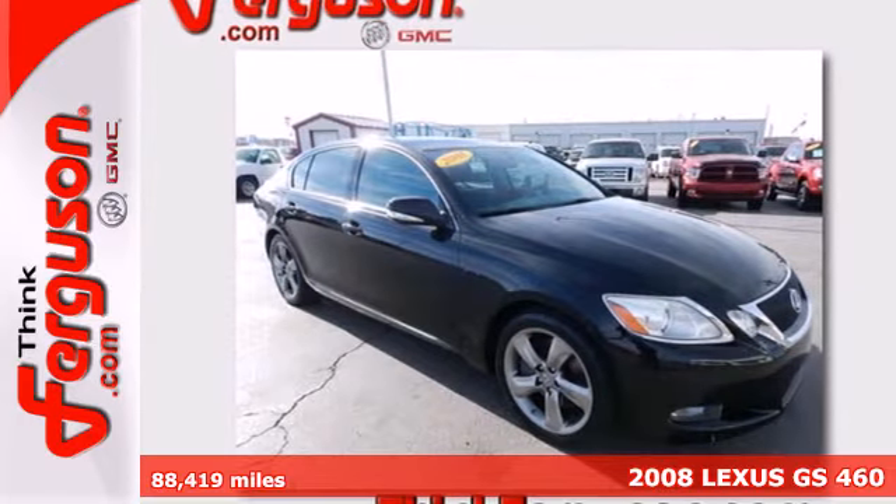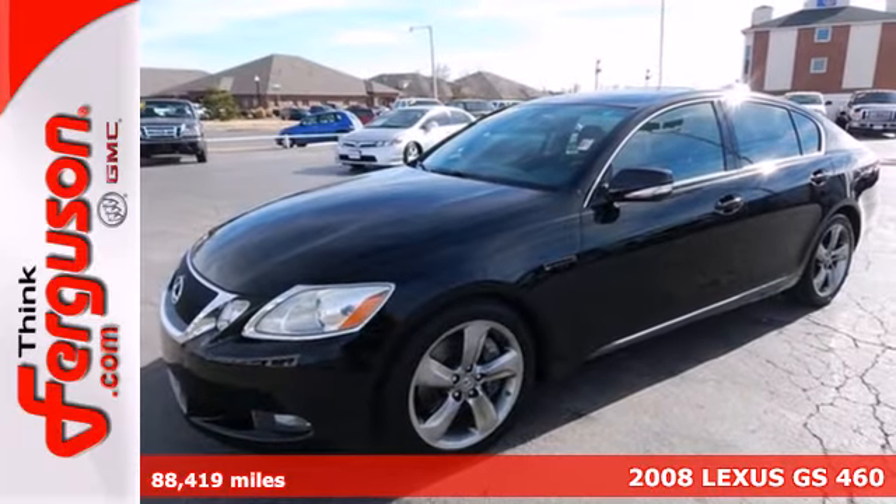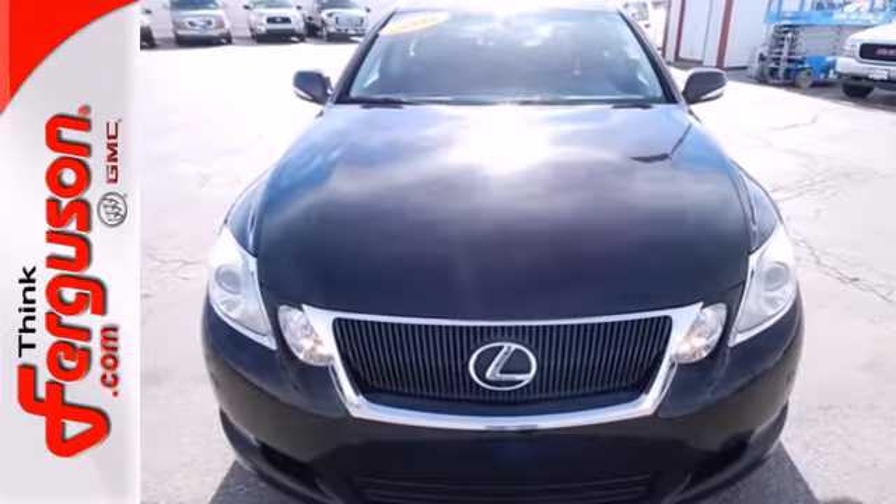It's a 2008 Lexus GS460. Standard features include turn signal mirrors, leather seats, one-touch power sunroof, multi-zone climate control and Bluetooth wireless.